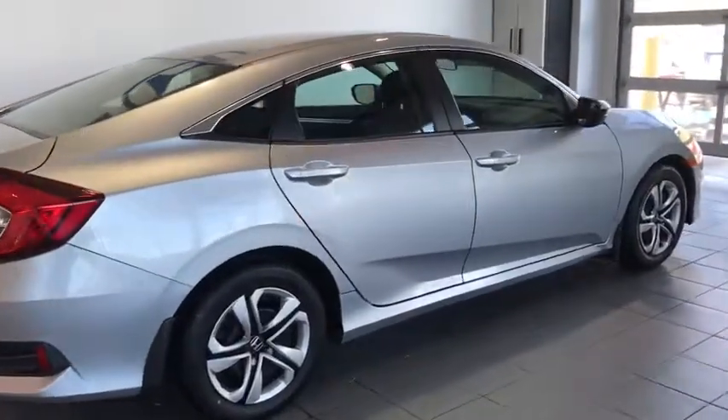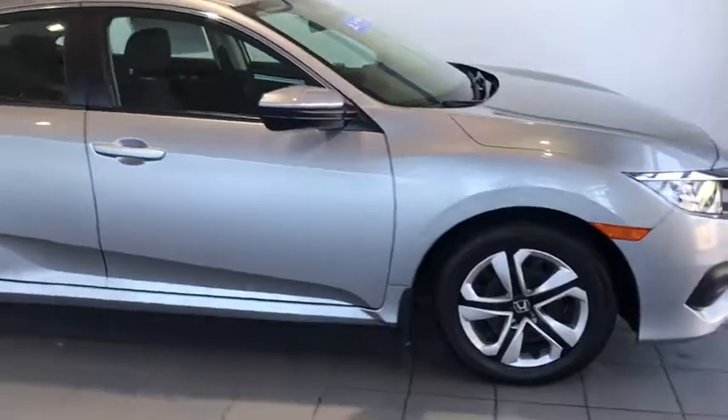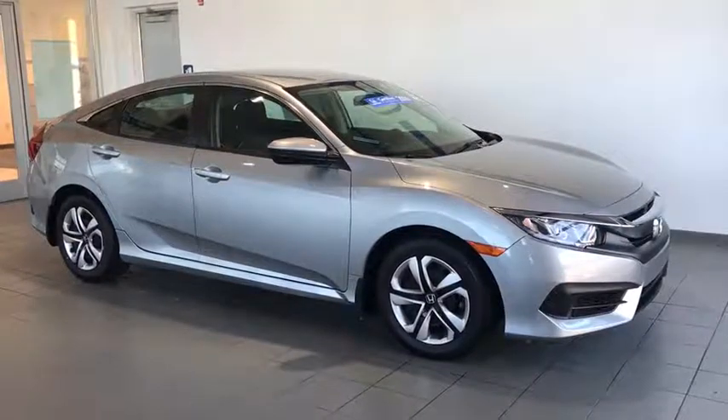Hey guys, this is Art Reedy with Leading Out of Wonder. Check it out — I got a certified Honda Civic LS. We got power windows, power locks, great gas mileage, and don't forget, that thing sure looks sharp.